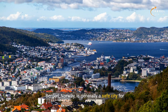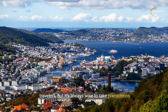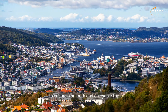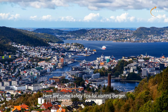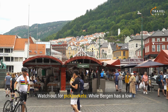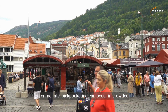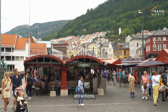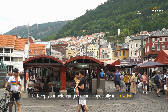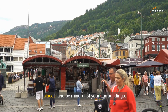Bergen, Norway, is generally a safe city for travelers, but it's always wise to take precautions to ensure a smooth and enjoyable trip. Here are some safety tips for visiting Bergen. Watch out for pickpockets — while Bergen has a low crime rate, pickpocketing can occur in crowded tourist areas, public transportation, and popular attractions. Keep your belongings secure, especially in crowded places, and be mindful of your surroundings.